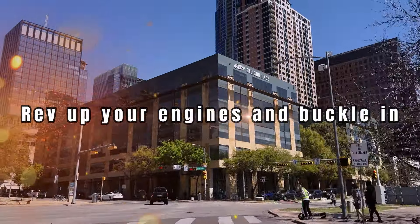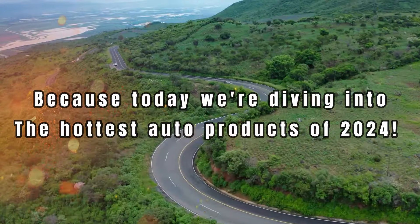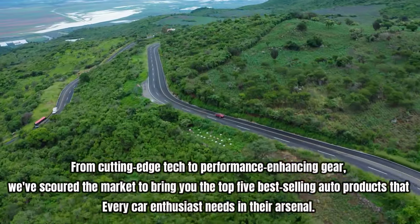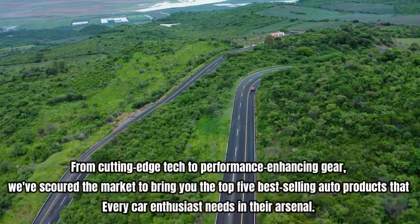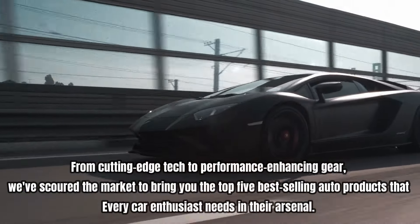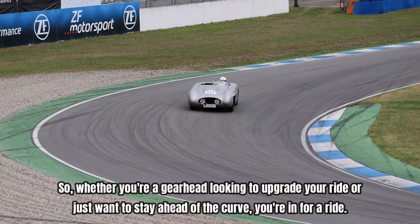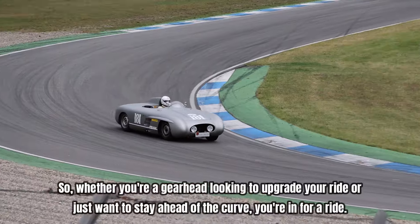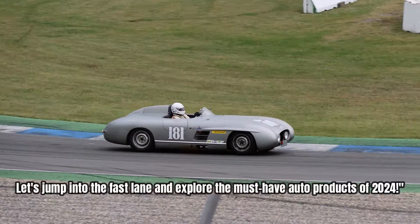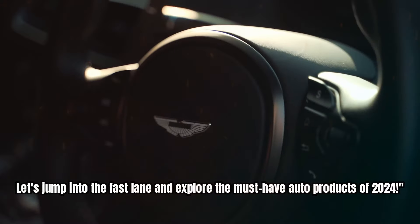Rev up your engines and buckle in, because today we're diving into the hottest auto products of 2024. From cutting-edge tech to performance-enhancing gear, we've scoured the market to bring you the top 5 best-selling auto products that every car enthusiast needs in their arsenal. Whether you're a gearhead looking to upgrade your ride or just want to stay ahead of the curve, you're in for a ride. Let's jump into the fast lane and explore the must-have auto products of 2024.